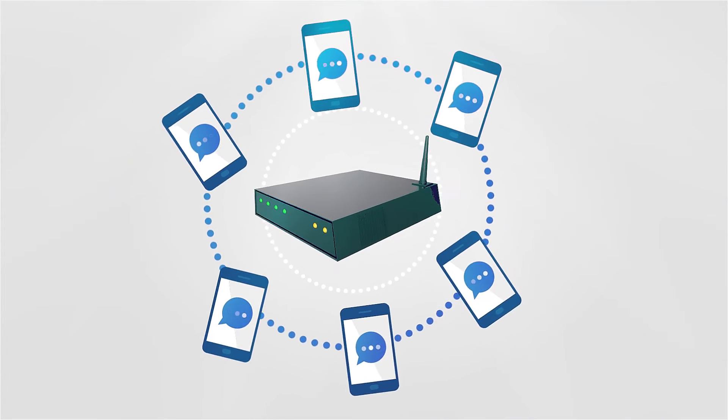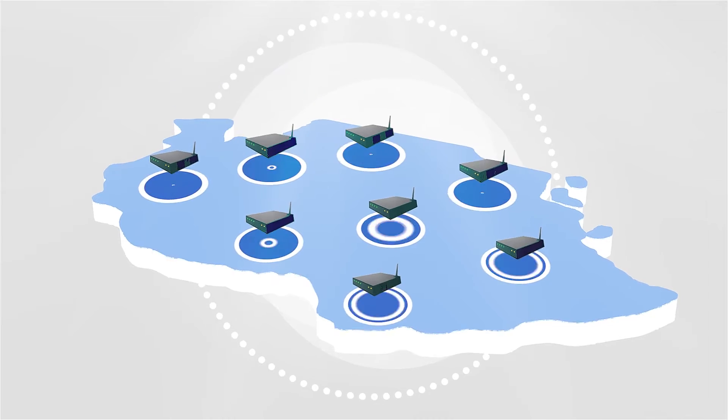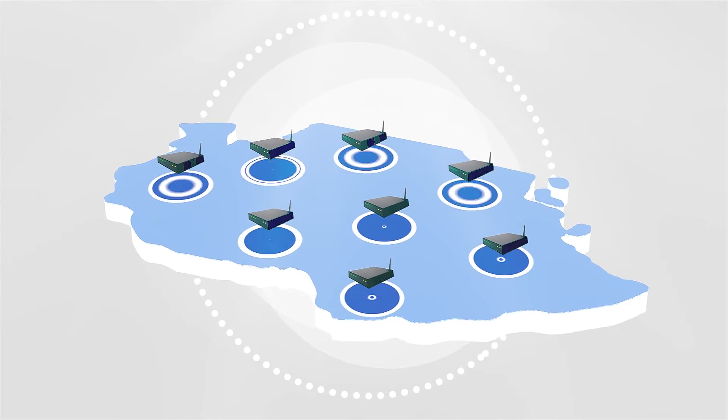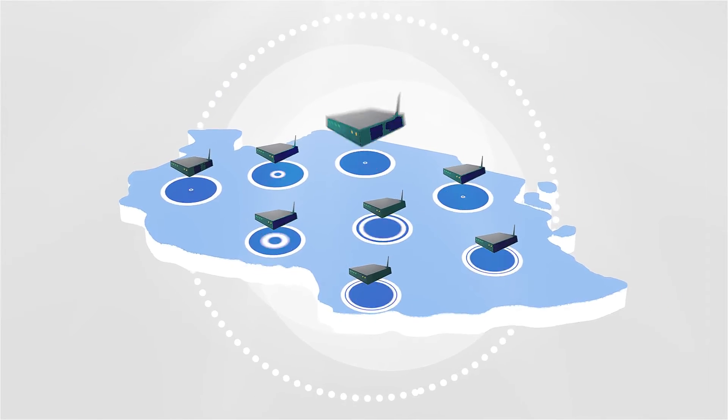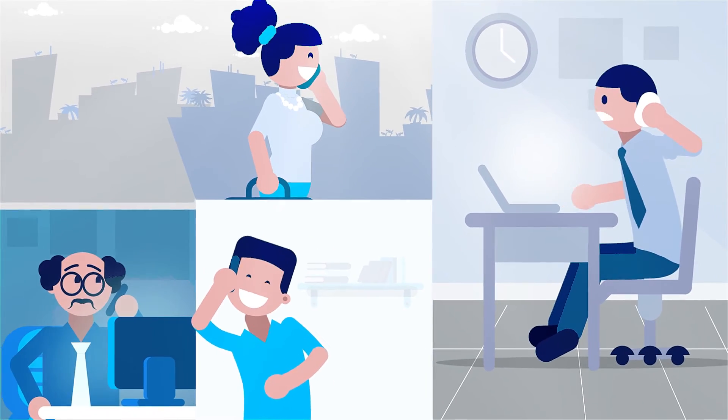Connect multiple PBX or direct line numbers in different locations with permanent availability of PBX numbers for incoming calls, never giving a busy tone, thus allowing you to serve more clients and generate higher revenues.